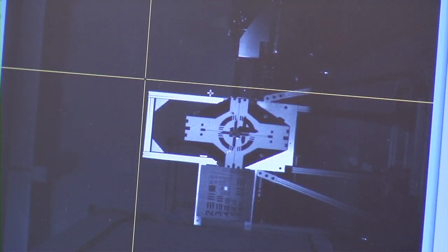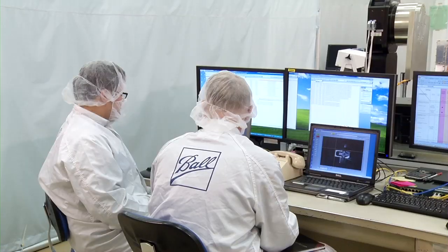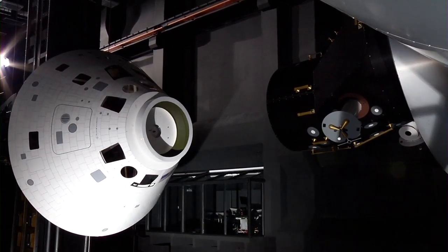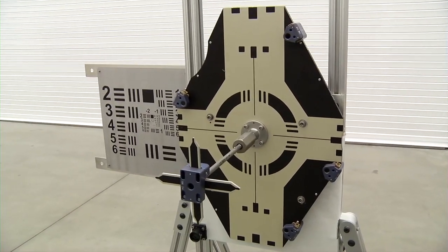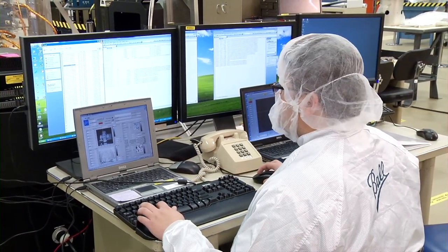Acting as the eyes of the spacecraft, the STORM system will demonstrate the capability to automatically seek out a docking target and define a safe path for the vehicle to rendezvous and dock. The retro reflectors on the space station docking target reflect the light from the vision navigation sensor laser beam to provide accurate range and relative position measurements.